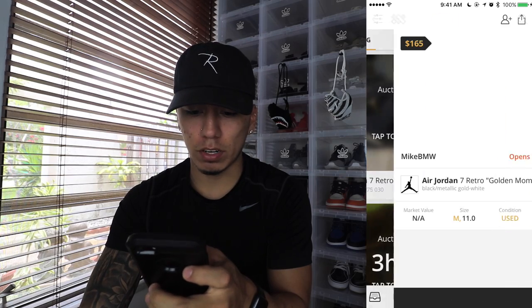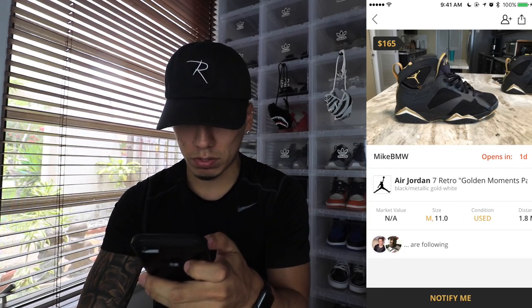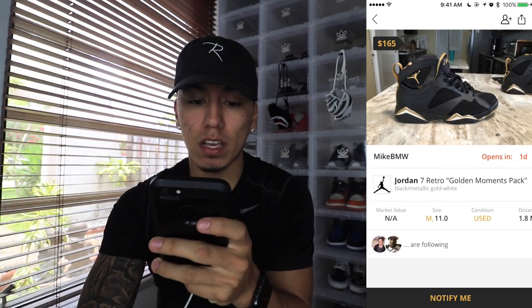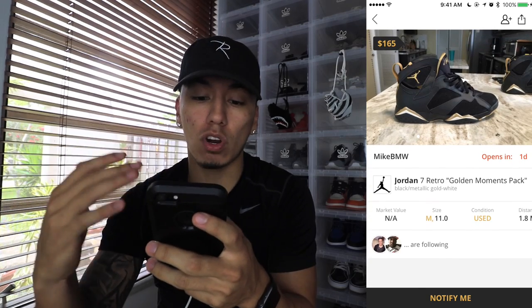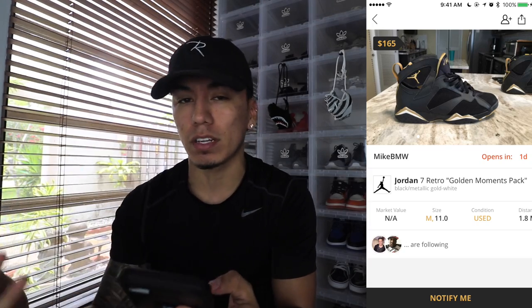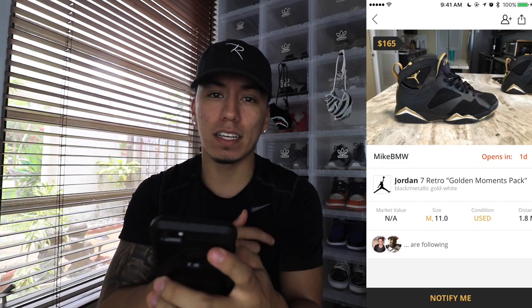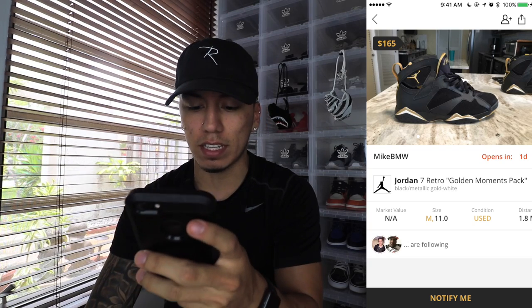For example, there's one auction that opens up in one day. They're selling the GMP Sevens for a starting price of $165, but eventually the prices will go up — someone offers 170, 180, 190 — and that benefits the seller. The shoes have to be authentic, of course, because the app does check authenticity both prior to and after the sale. You can sell deadstock and used shoes.